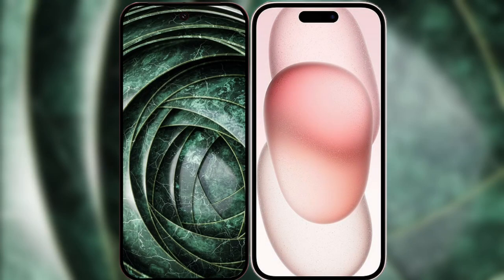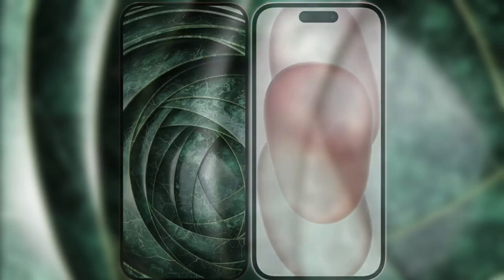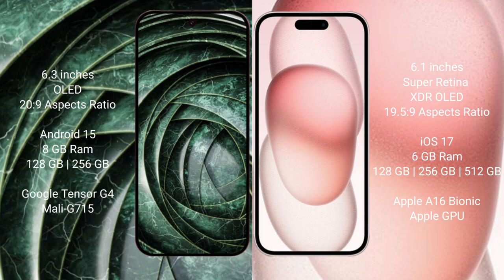I will compare the new Google Pixel 9a with the iPhone 15. Google Pixel 9a has a 6.3-inch OLED display. iPhone 15 has a 6.1-inch Super Retina OLED display.